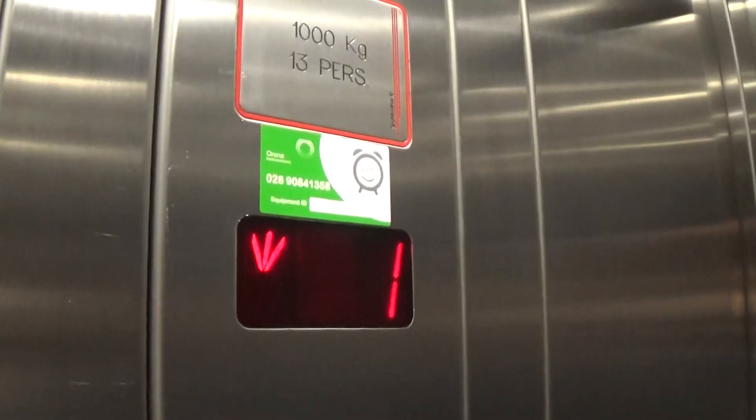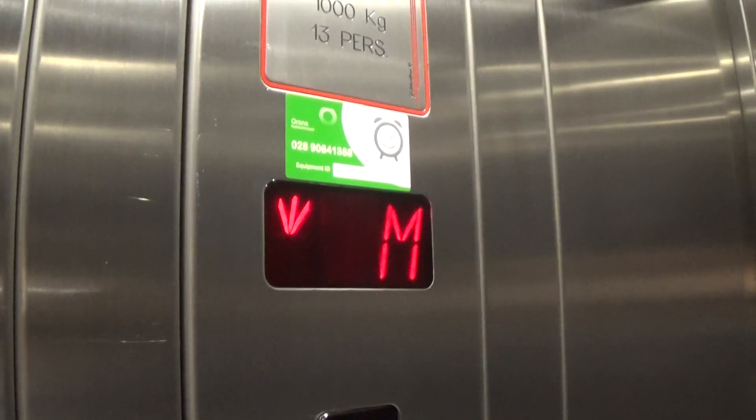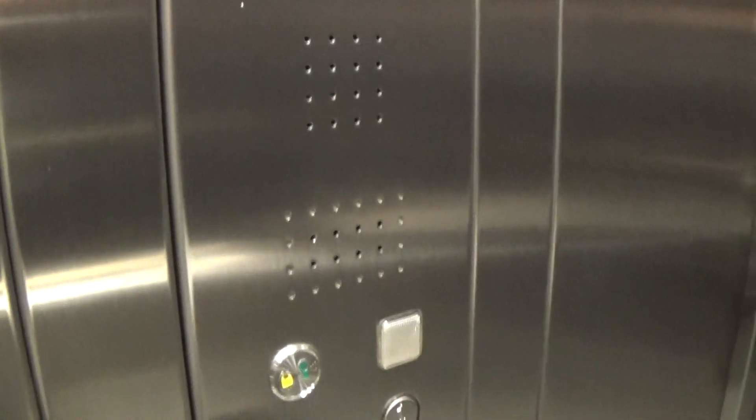It's got the LED light fixtures up in the ceiling. It's got the indicator. It's got the voice fixtures, and an emergency telephone just in case you get stuck. Here we are back down to G.